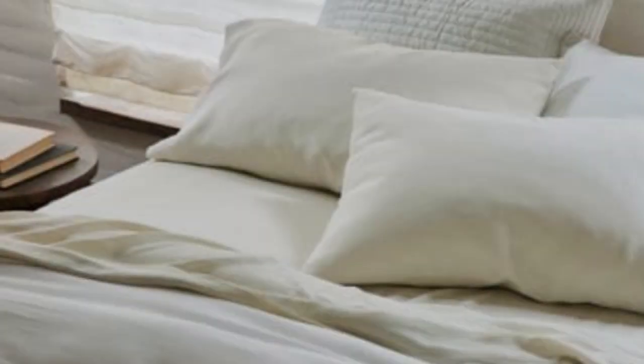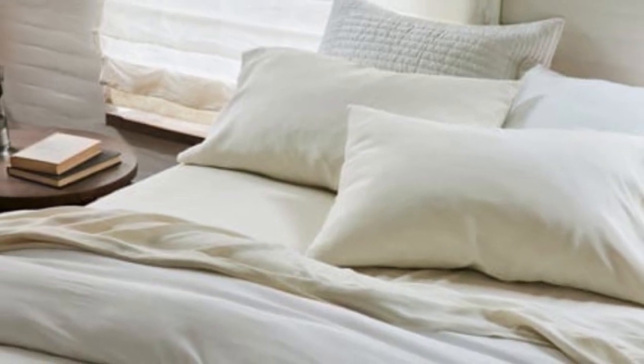They fit well on the bed, didn't seem to shrink significantly, and retained their luxe, crisp texture. Overall, these sheets give the impression of luxury for less, and their higher thread count makes them ideal for all-season use or for couples who sleep at different temperatures. Although we wish they were available in more color options than just white and gray, and keep in mind that they aren't available in twin sizes.